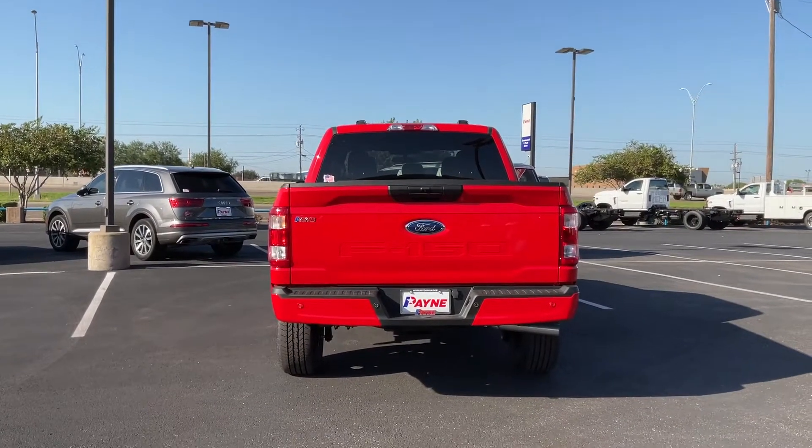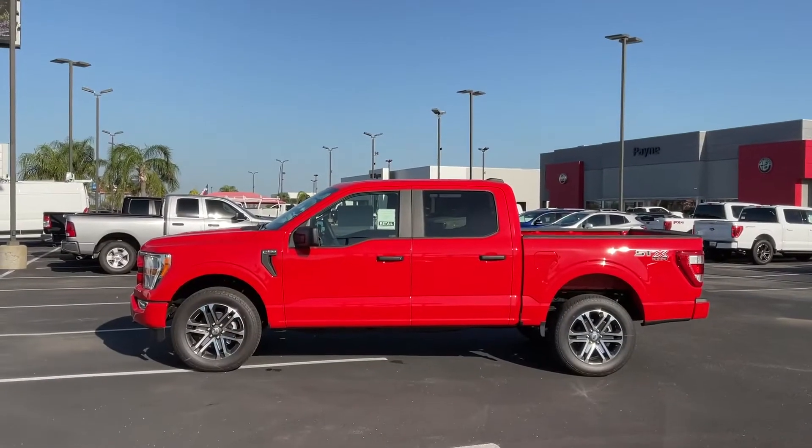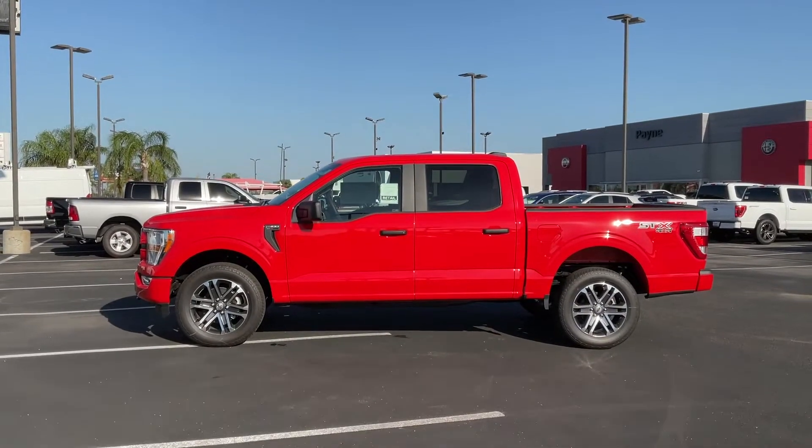We have easy financing available, including over 35 lenders to get you the deal that fits your budget.